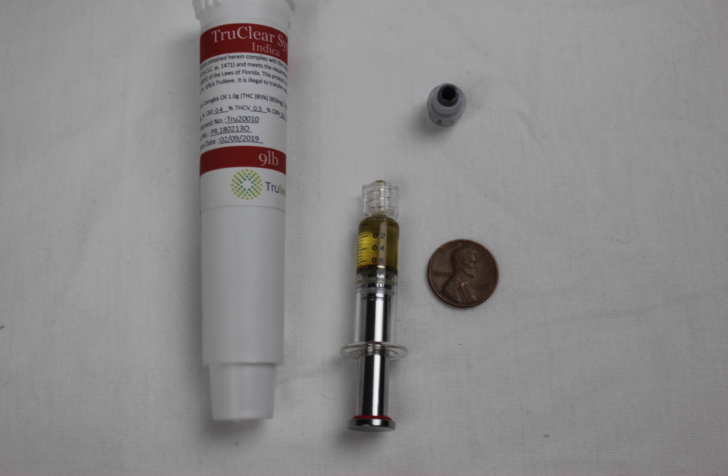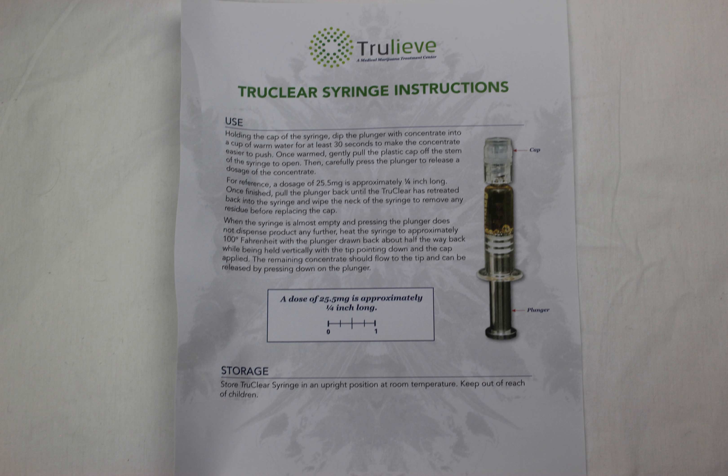For the inhalation method, 9lb Hammer has a very earthy and smoky flavor, like a burning log. I use 9lb Hammer to wind down and sleep at the end of a day.